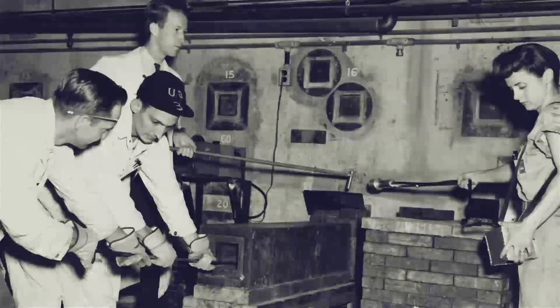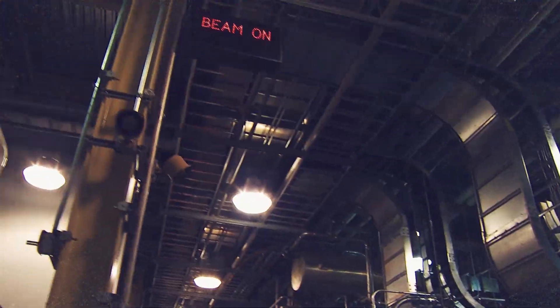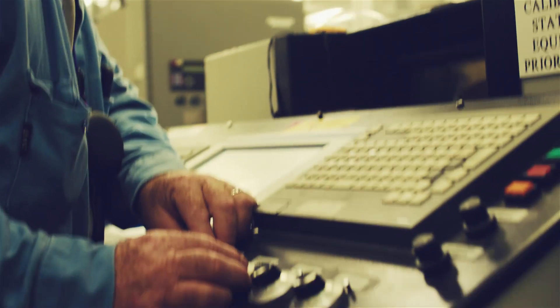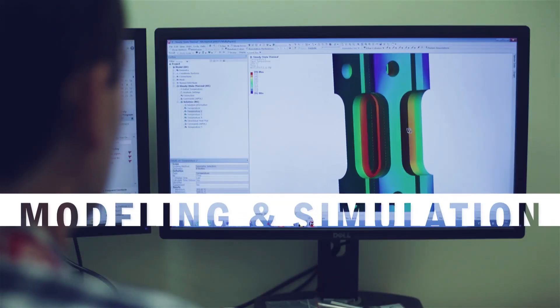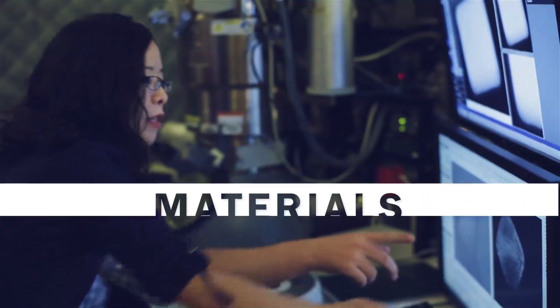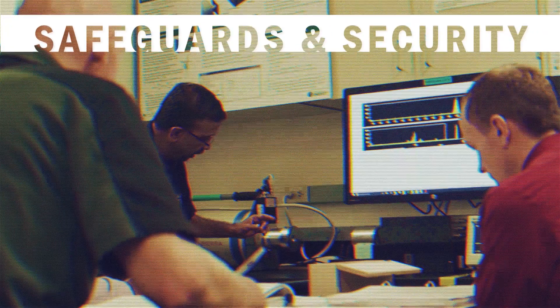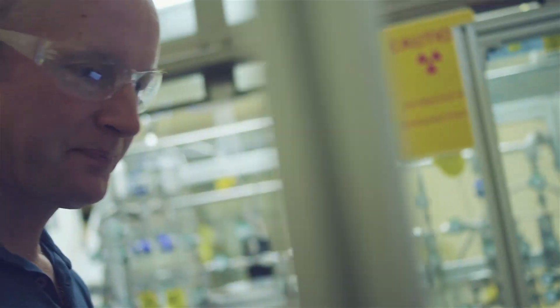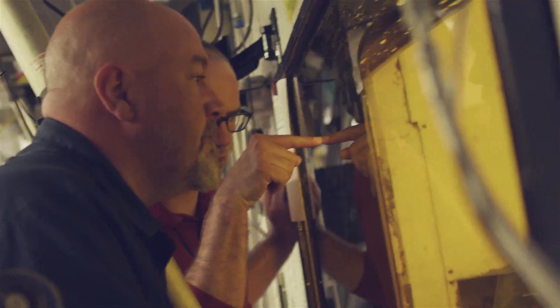From its beginnings, Oak Ridge National Laboratory has always taken on the big scientific challenges. With an unmatched combination of experienced scientists and engineers and world-class research facilities, Oak Ridge has partnered with industry, government, and university partners to develop transformative materials and energy processes that improve everyday lives and ensure national security. That incredible heritage is what makes Oak Ridge a world leader in nuclear science and engineering today, and ideally positions it to meet the nation's priorities now and in the future.